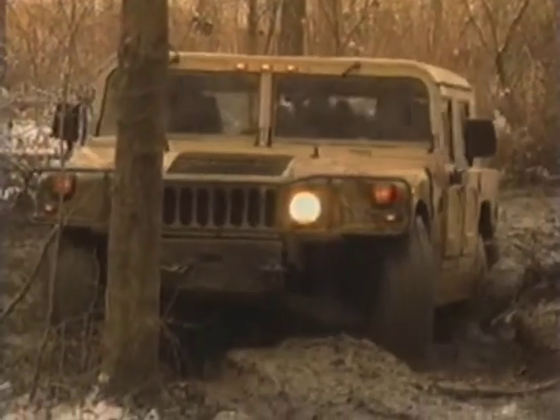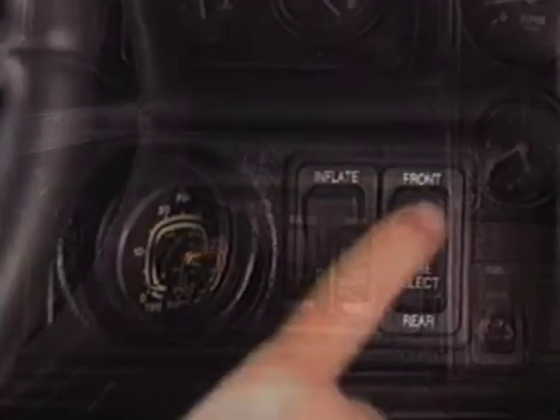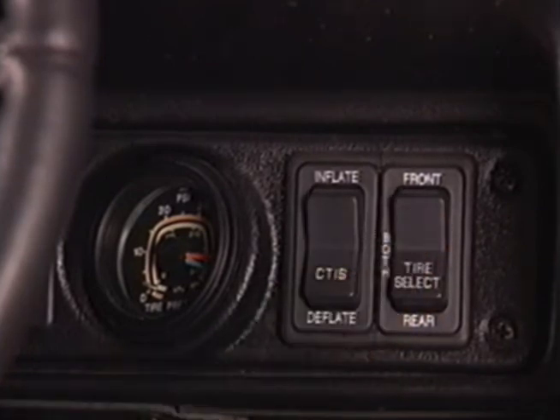In deep mud or loose sand, Hummer can be equipped with another innovation to keep you moving: the central tire inflation system. This allows you, as you're driving, to let air out of either your front tires, your rear tires, or all four of them. This increases each tire's footprint,